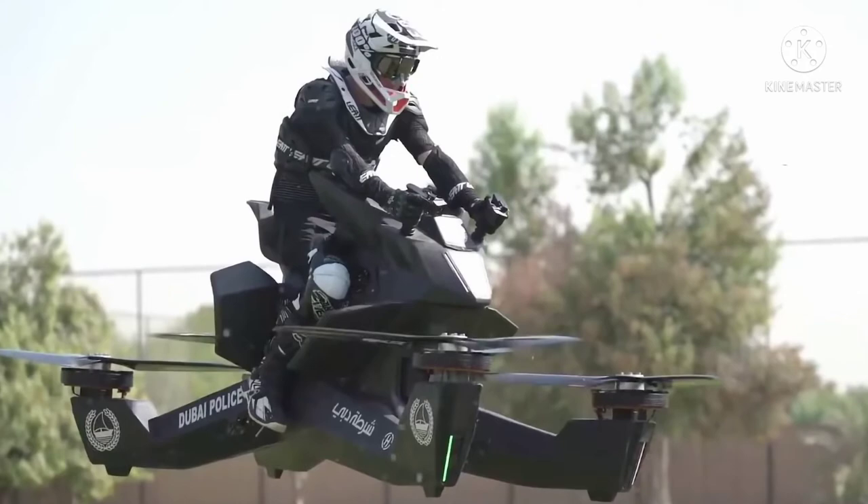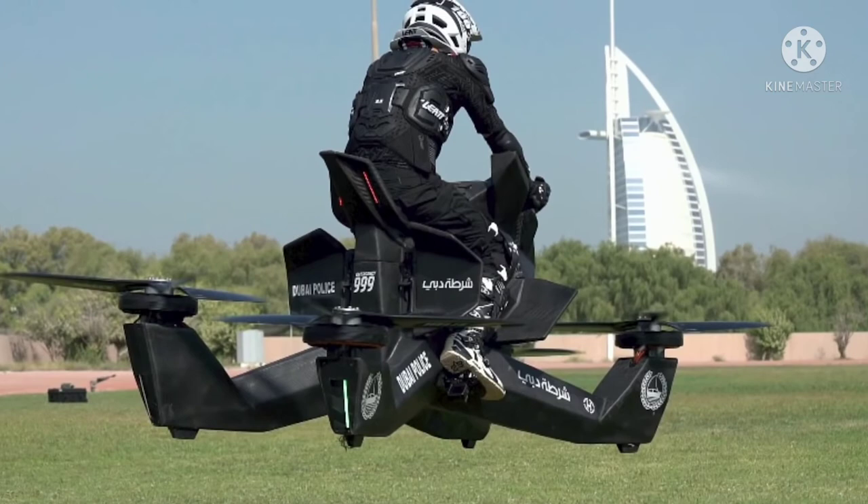The S3 has garnered significant media attention recently due to its use by the Dubai Police Force. In 2019, it was reported that the police force was being trained on the vehicle with the hope it would become an official part of their arsenal by 2020. You don't have to travel to Dubai to get one either — as long as you pass Hover Surf's screening process, this bike can be yours for as little as $150,000.